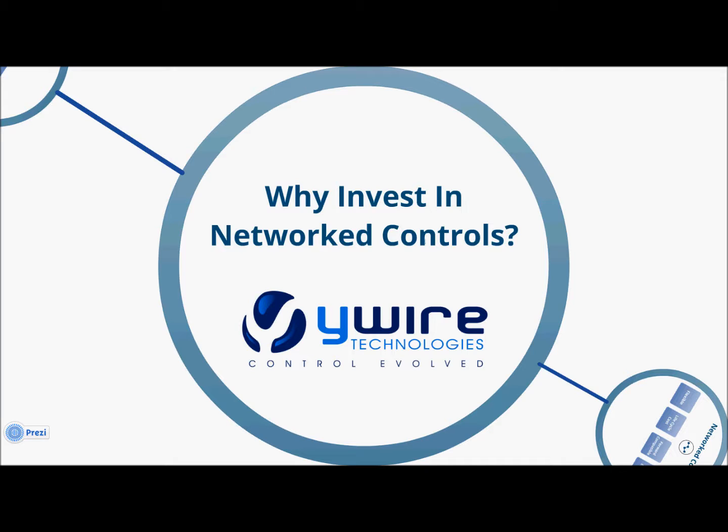It's an excellent question, we get it a lot, and we're happy to take a closer look at it today. So let's start by taking a look at the environment these decisions are being made in, and understand the challenges that energy engineers, facility managers, and building operators are facing on a day-to-day basis.